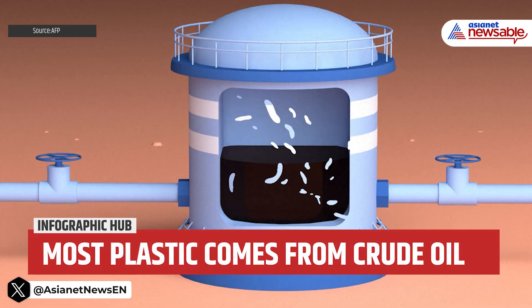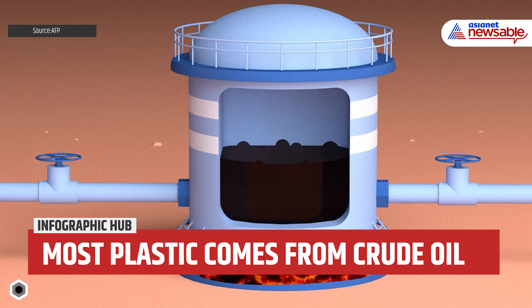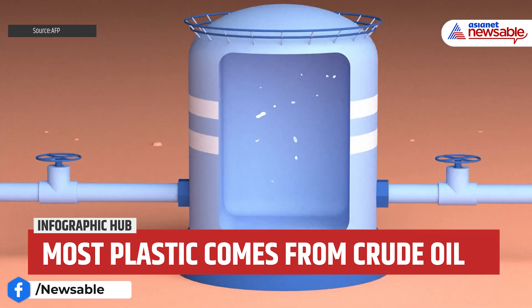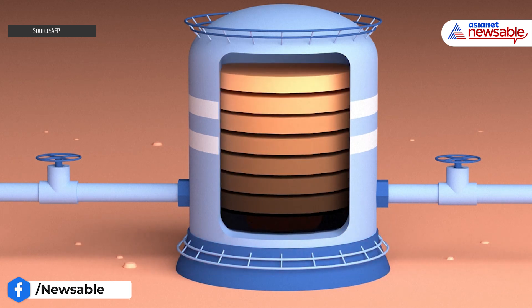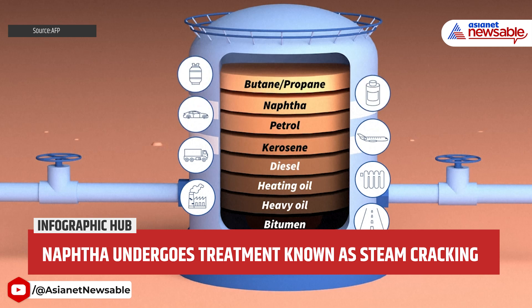Most plastics come from crude oil. It is first heated to a high temperature in a refinery and then sent to a distillation tower to separate various components. The heaviest products settle at the bottom of the tower while the lighter ones rise to the top. One of these products is naphtha, which is a liquid used in most plastics.